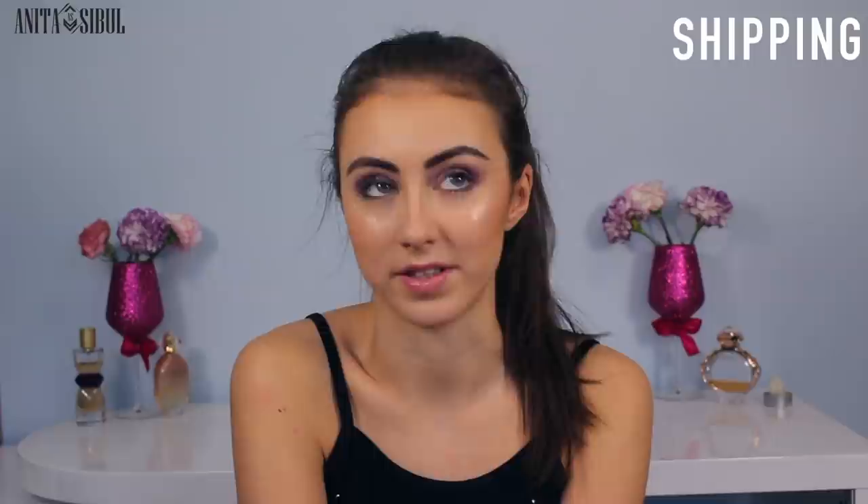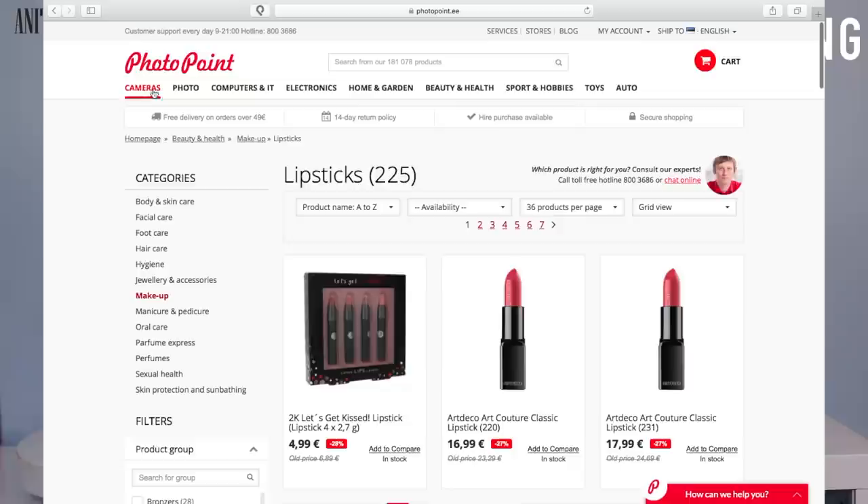Now let's talk about shipping. Shipping was pretty fast, but as I live in Estonia it's kind of understandable. I think it was under a week — six days maybe. If you're ordering for more than 49 euros, you get free shipping. Otherwise, regular shipping in Estonia is something like two to four euros, so it's not much at all.